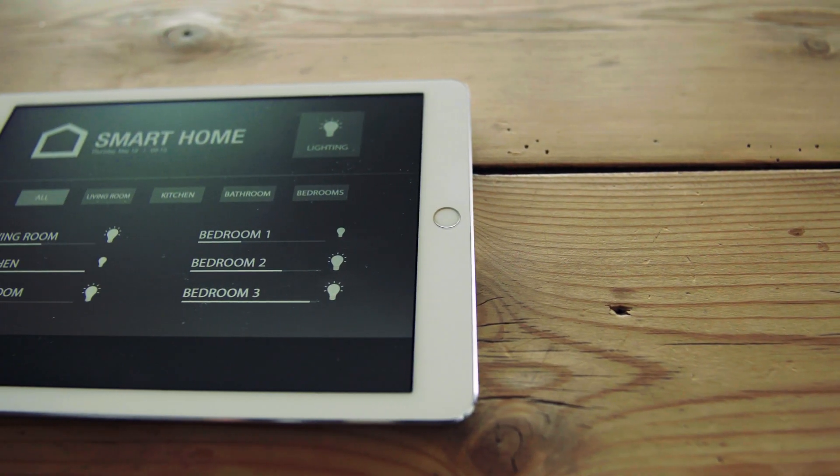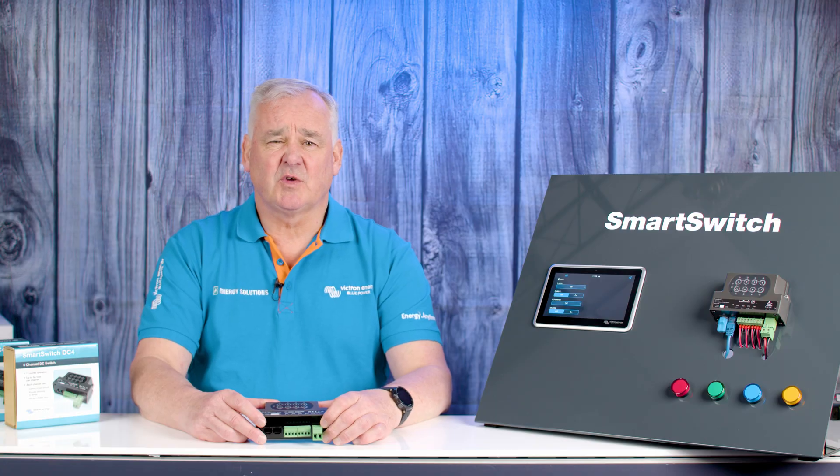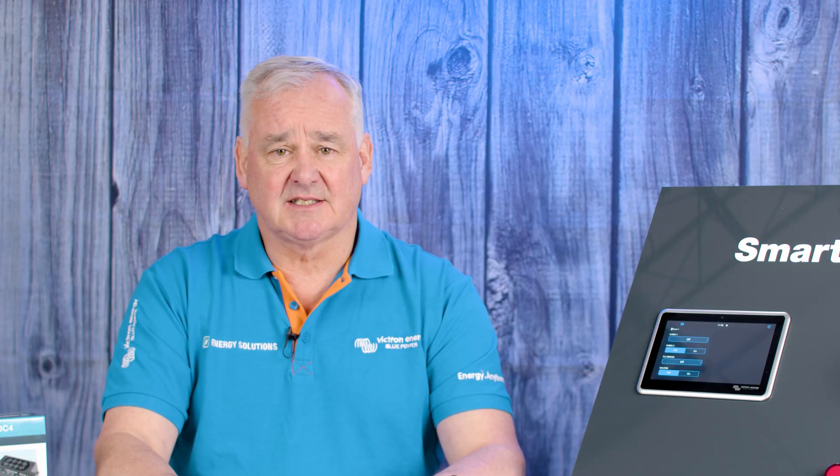However, the rise of smart home systems easily accessible via smartphones, tablets and laptops have driven significant growth in digital switching technology. Their intuitive setup and user-friendly interfaces have made them more appealing and accessible.